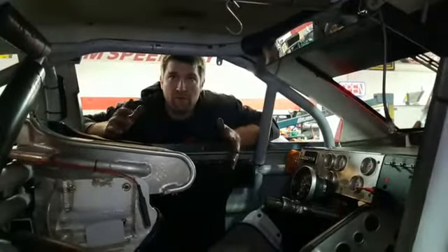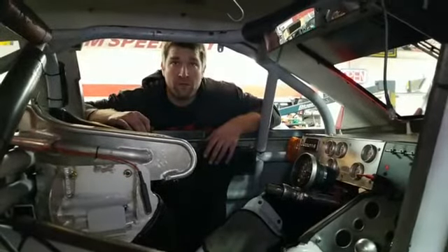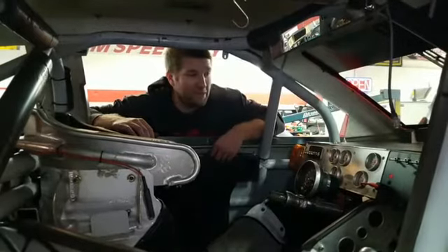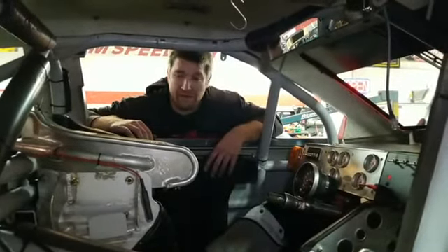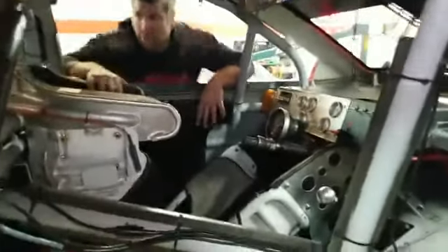That pretty much covers everything. Teresa has already shared it — always can count on her with her Kimo racing shirt. Other than that, I'm good — check my belt and we're ready to go.